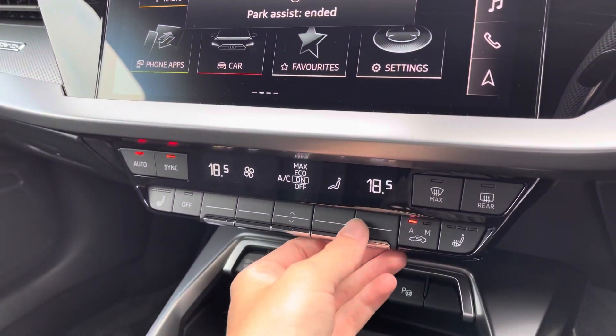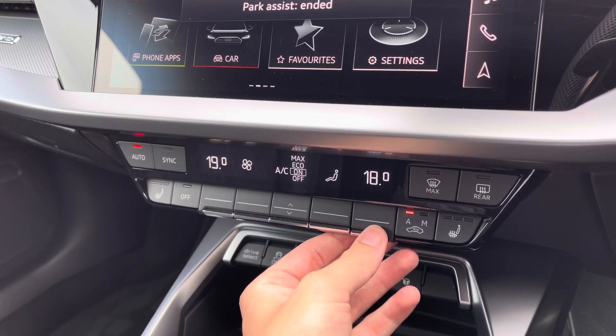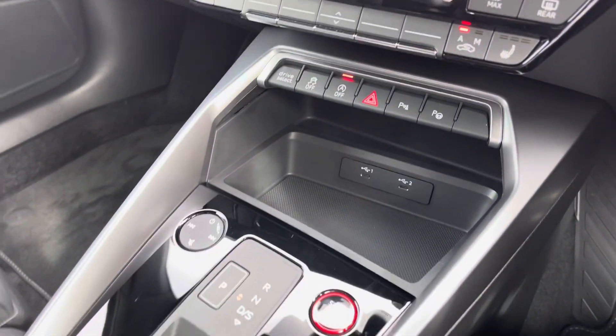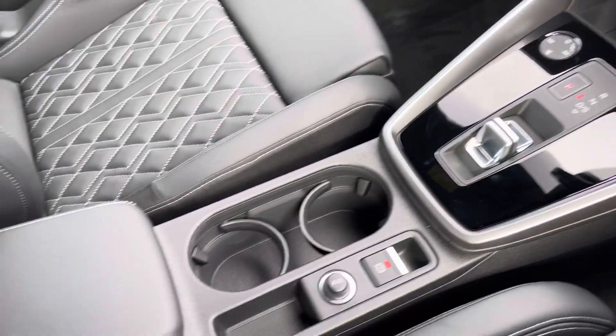Making our way further down, you've got your dual zone climate control, perfect if you want a different temperature to your passenger. You've also got front heated seats to keep you nice and warm, plus the S-Tronic gearbox and leather centre armrest storage underneath.